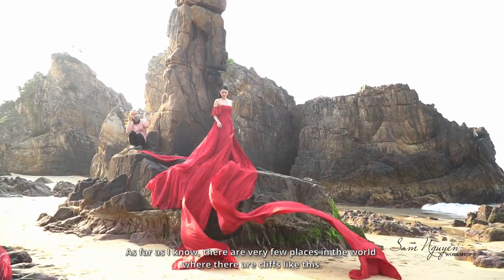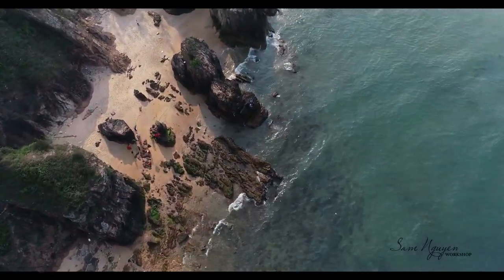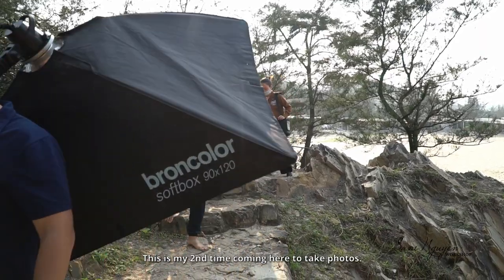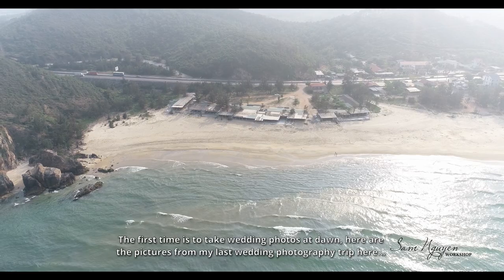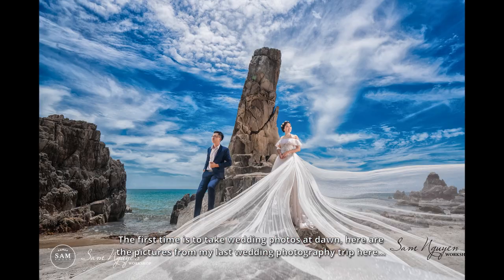As far as I know, there are very few places in the world where there are cliffs like this. This is my second time coming here to take photos. The first time was to take wedding photos at dawn — here are the pictures from my last wedding photography trip here.